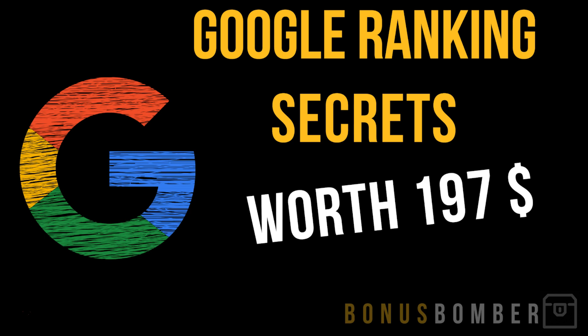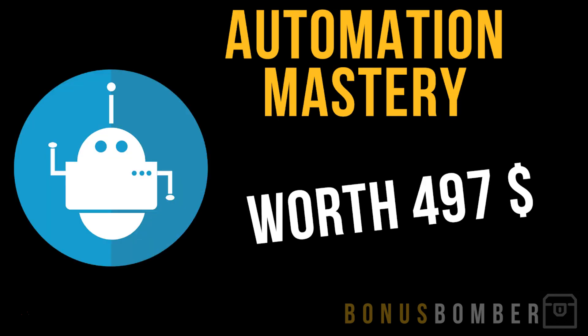You'll also get my Google Ranking Secrets, which is very important for your review site — this is the strategy I use to rank this site. You get a full review site with different products and you can rank that site. I show you exactly what you have to do to get on the first results of Google for the different keywords and course names being reviewed. It's normally worth $197. Just click the link under the video — bonusbomber.com/one-click.